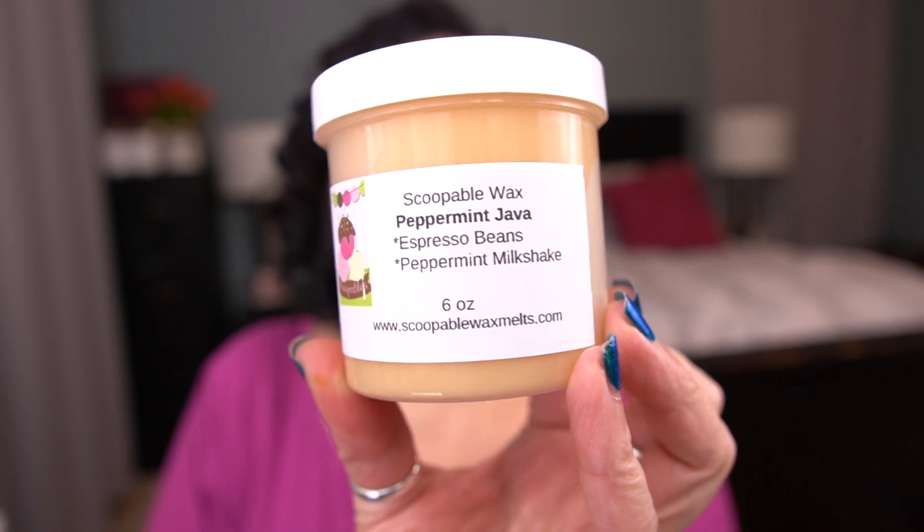The last scoopable I have is peppermint java — this is espresso beans and peppermint milkshake. It is so good. I find Rose Girls peppermint to be a bit too nose-clearing, but this peppermint milkshake scent is fabulous. That's the kind of peppermint I do like, where it's not in-your-face peppermint, but a creamy peppermint. I smell more peppermint than espresso, but I do like it. That is all the scoopables.